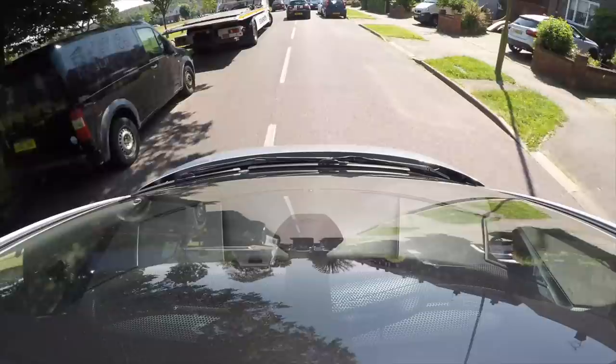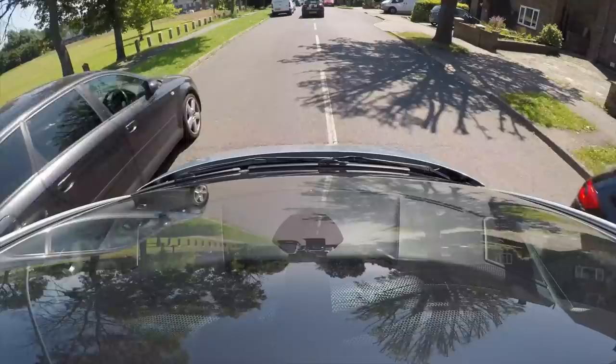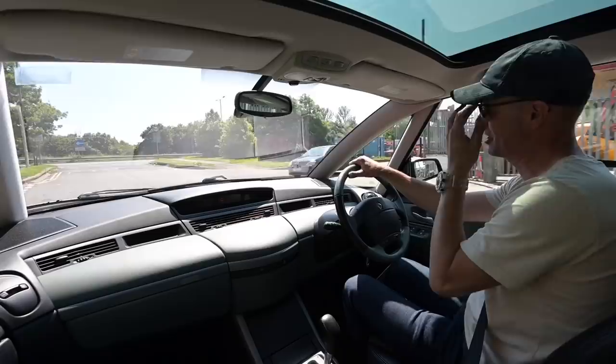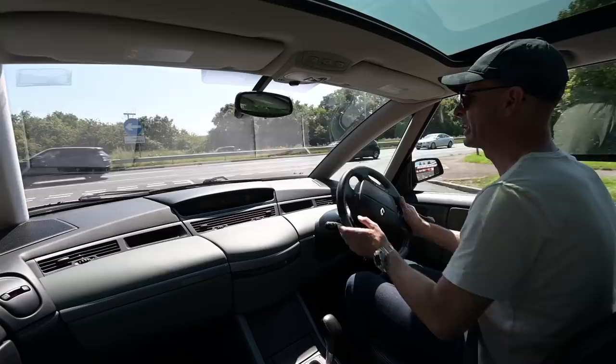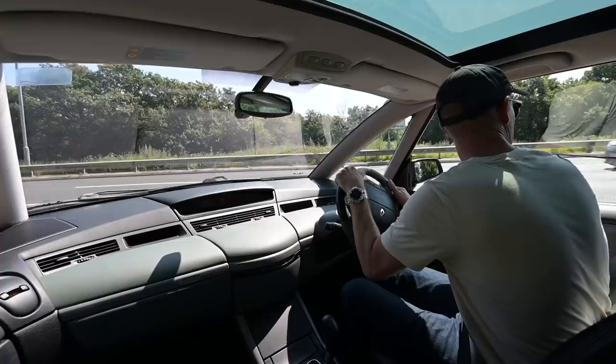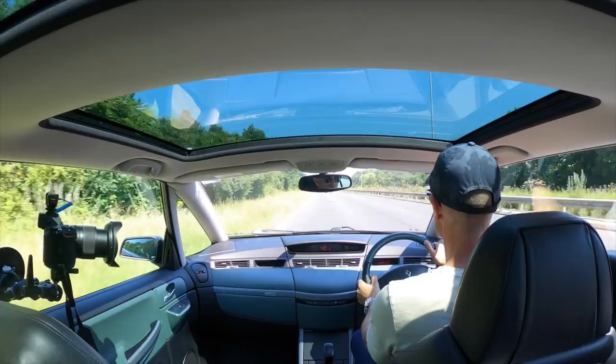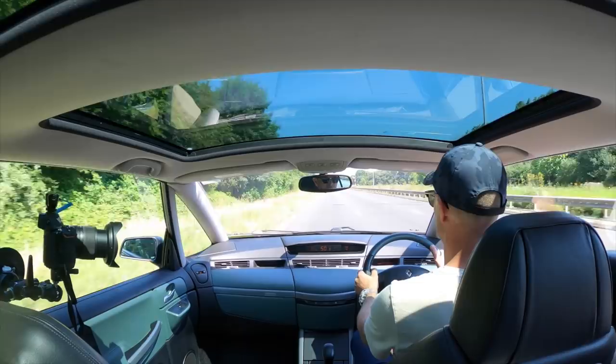Driving around you really appreciate the incredible view out of the car — you can see everywhere so clearly. And there's no sound quite as rich and melodious as a V6 just idling along. Pulling onto a dual carriageway we get to hear it revving a little more. Feel the V6 power — very nice.